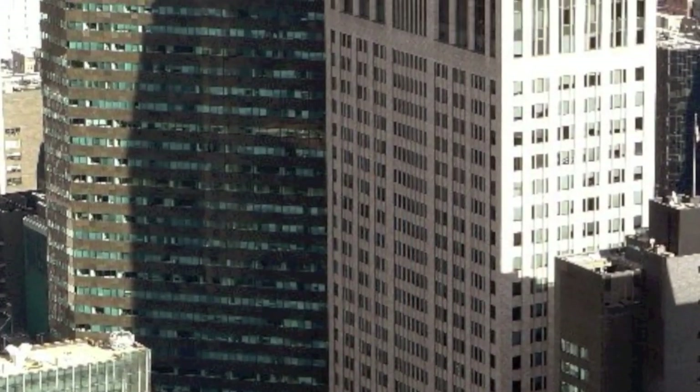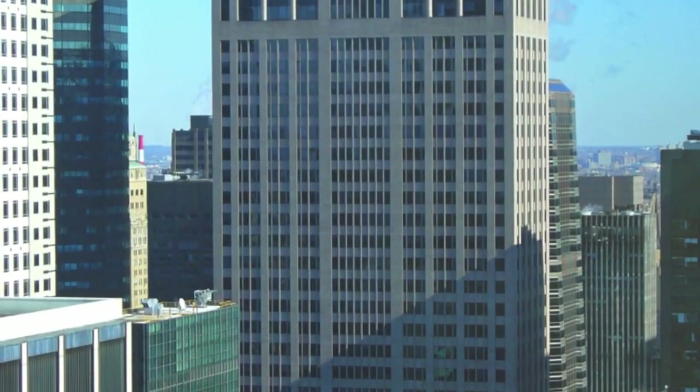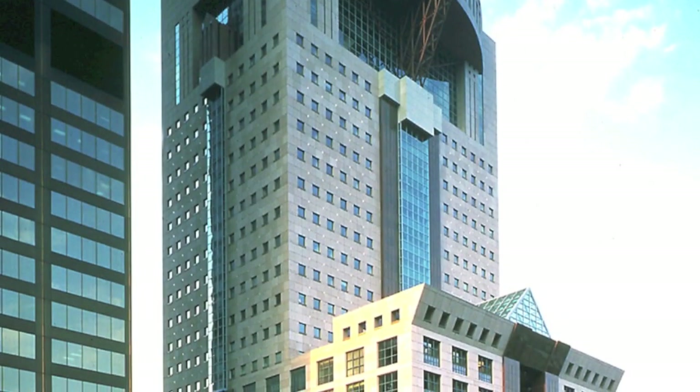One of the most important architects of this period is Philip Johnson. He was the director of the Museum of Modern Art in New York City, MoMA, and he designed the most important postmodernist building of the USA, the AT&T Building, now the Sony Building in New York. Another important American architect was Michael Graves, and he designed the Humana Building in Louisville and the Portland Public Service Building.